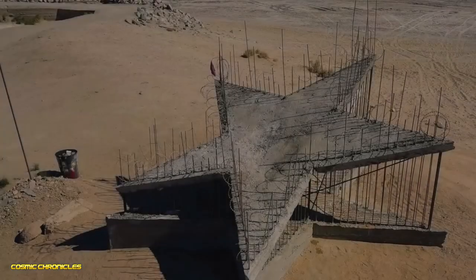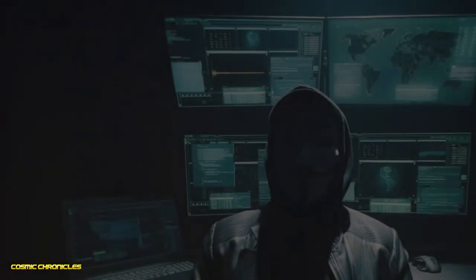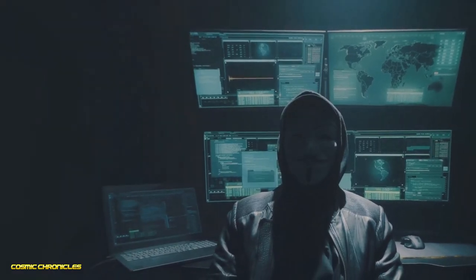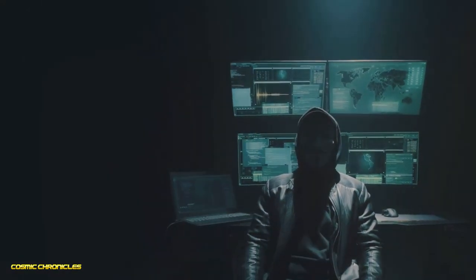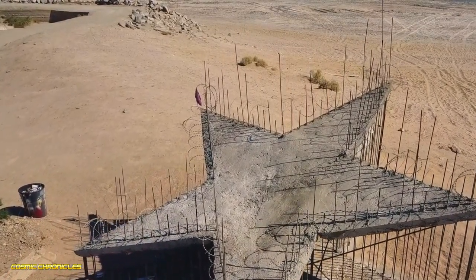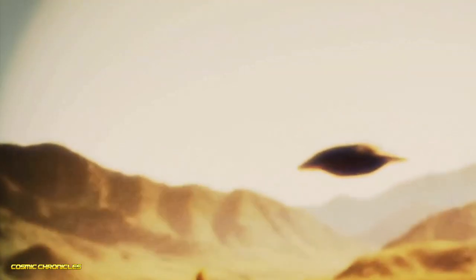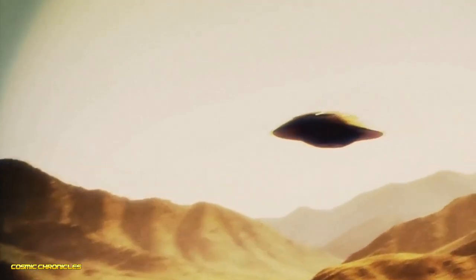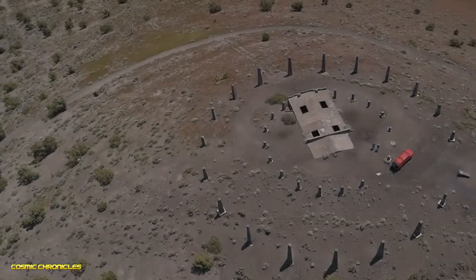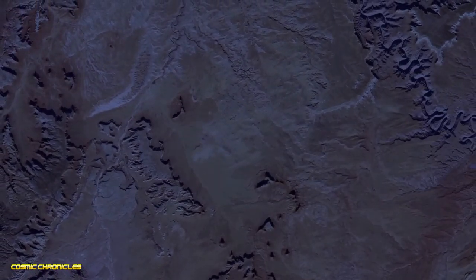This next one is seriously weird. We're talking about a massive star or maybe a mandala carved into the ground outside of Beati, Nevada. It's just sitting there in the middle of the desert — this perfect geometric shape. How did it get there? Who made it and why? Some people think it's a message from aliens, others think it's some kind of ancient ritual site, but nobody really knows.